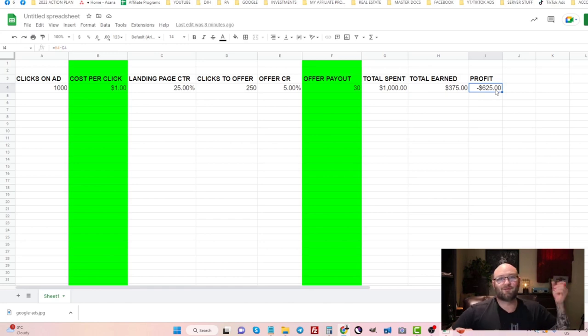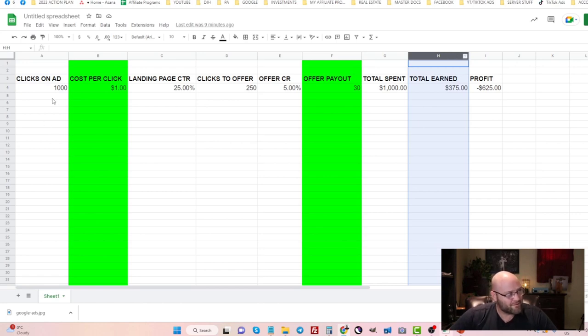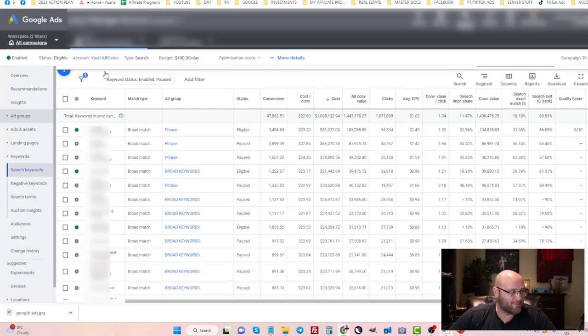A lot of people don't know this formula — they just run a test and hope everything works. What you need to understand is that all of these variables are things you can control. For example, your cost per click can be reduced by having better click-through rates on your ads. This keyword currently has a cost per click of about $1.49, but I could get it lower by improving ad relevance — mine is currently below average, so I should be testing different ads.